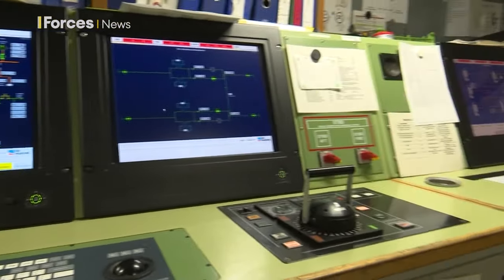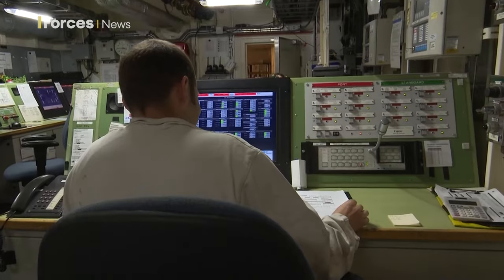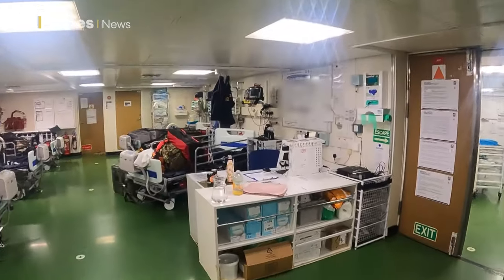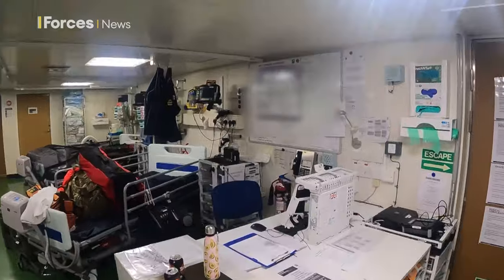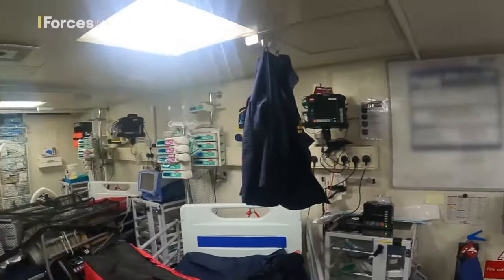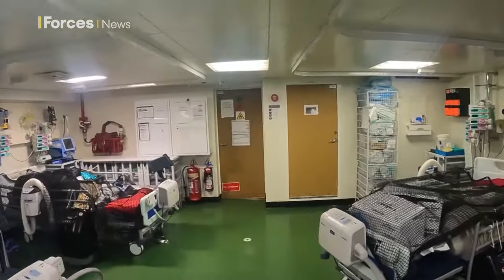If needed, the ship can also be used as a power station to feed an electrical grid. RFA Argus is the UK's primary casualty-receiving ship with a 100-bed hospital. She deploys as a frontline vessel around the world with helicopters, which can aid disaster relief missions and support Royal Marine operations.